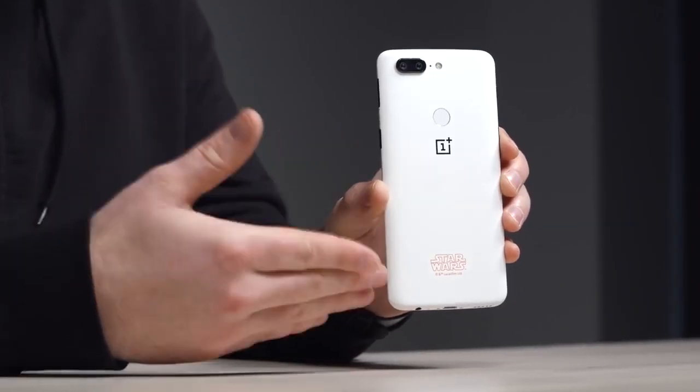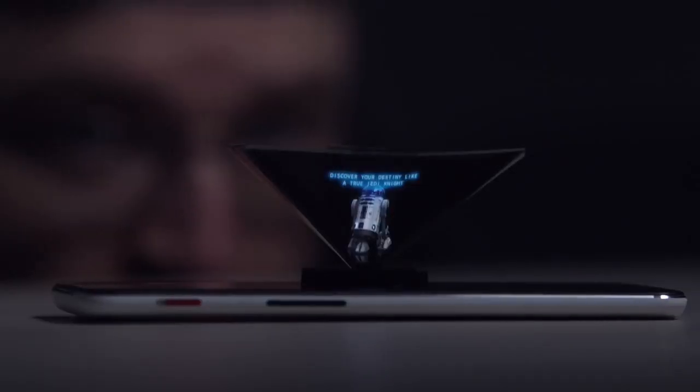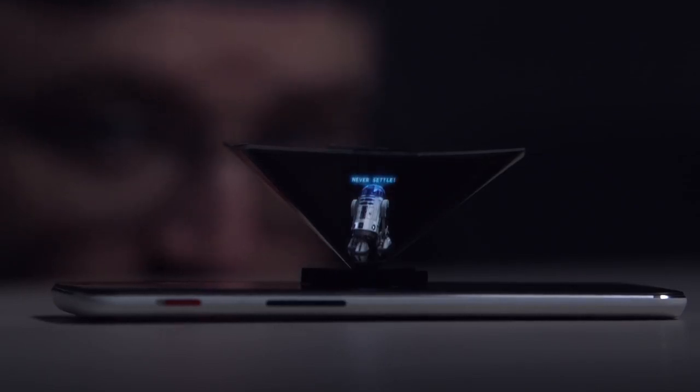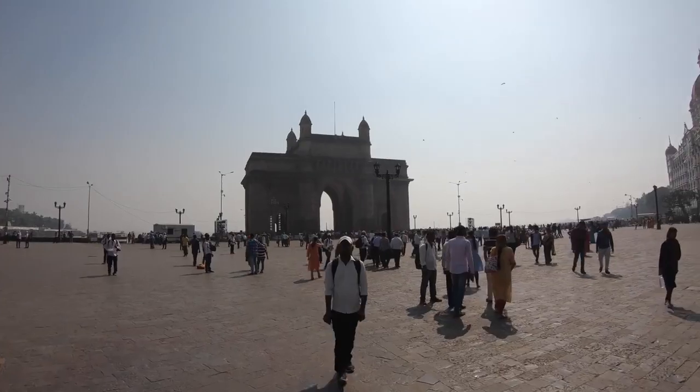So there you have it — the OnePlus 5T Limited Edition Star Wars. A very compelling and unusual unboxing experience, with the Easter egg and the pencil. Since I picked this thing up while I was in India, what a time I had. I did shoot some video — I'm going to pile it all together and show you guys the experience, so stick around and be ready for that. It really was an amazing trip.